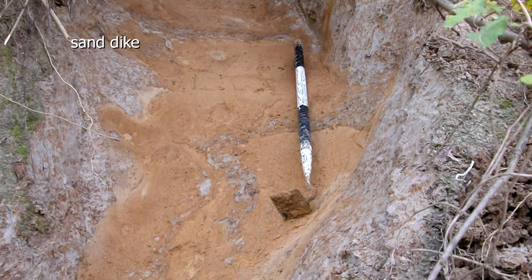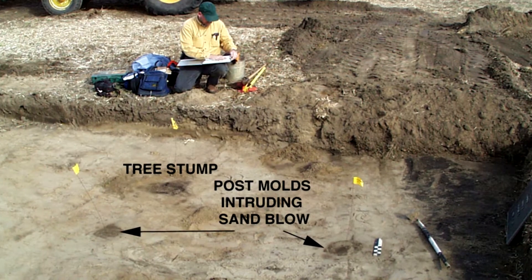All of the sand blows in the New Madrid region were thought to have formed during 1811 and 1812. But it wasn't long until my colleagues and I started to realize that many of the sand blows we were studying were actually older than 200 years. We could tell they were older because they had fairly thick soil development on the surface, which meant they had to be exposed at the surface for hundreds or even thousands of years in a couple of cases.